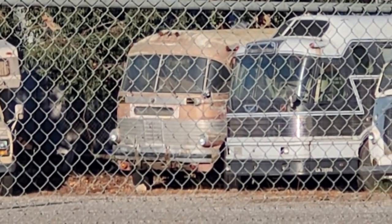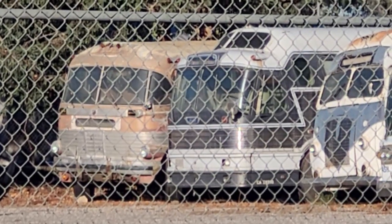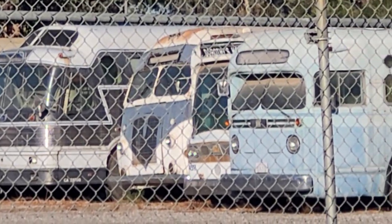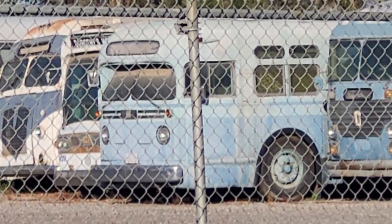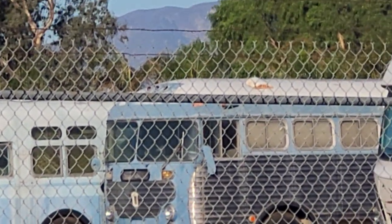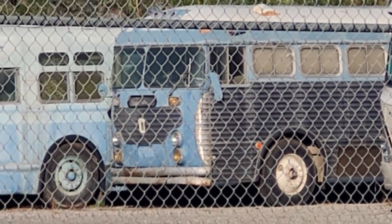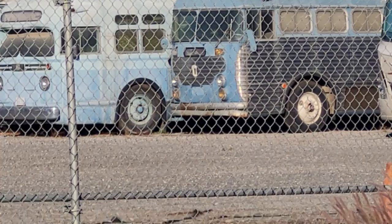Down the street and around the corner, we have this collection of buses. I don't have serial numbers on any of these, but perhaps one day I will.